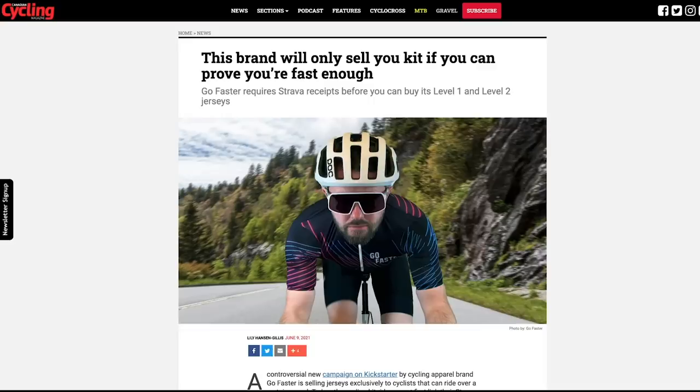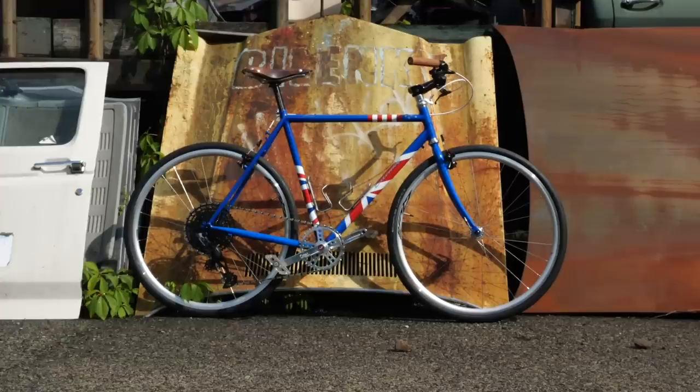Welcome to the GCN Tech Show. Coming up this week, we've got a puncture-proof inner tube, aero kit for fast riders, a bike-like tracker combo, shiny tubeless valves, and a new bike for Boris Johnson.